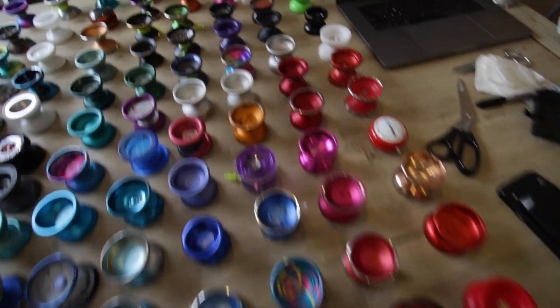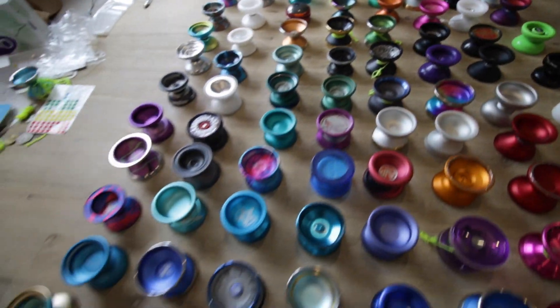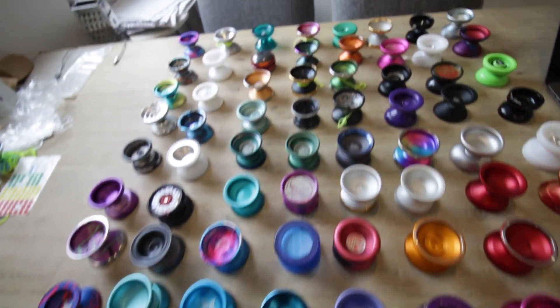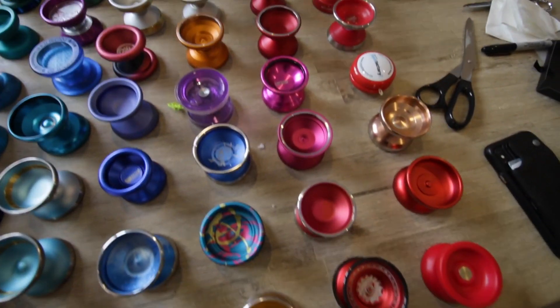None of these yo-yos are going to be 100% mint condition. They've been in my collection and I don't really care when I ding yo-yos, so they're not going to be mint. All the prices and everything is going to be on the site. I'll basically go through all of these yo-yos now.